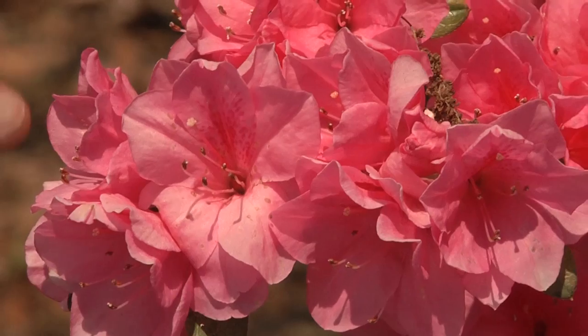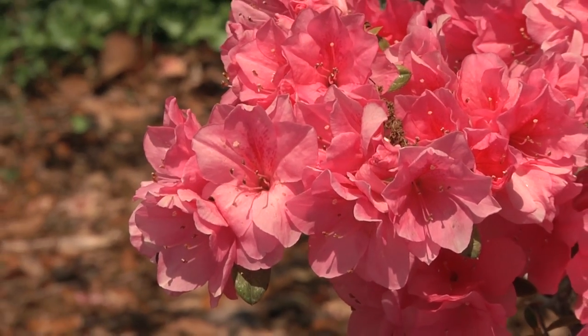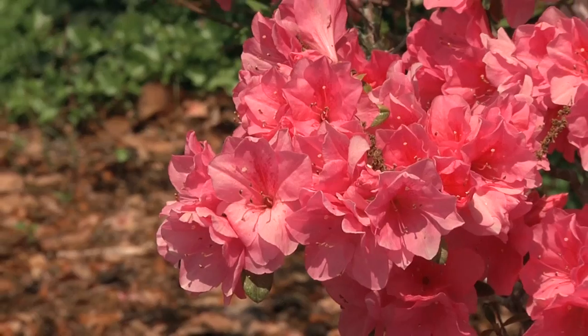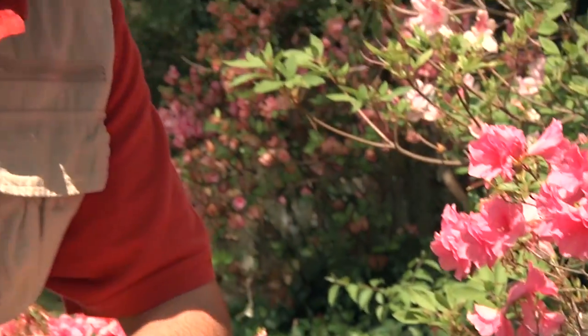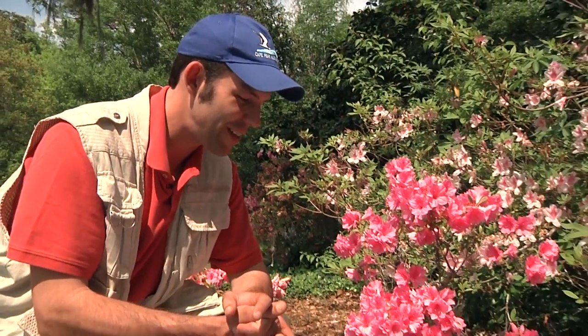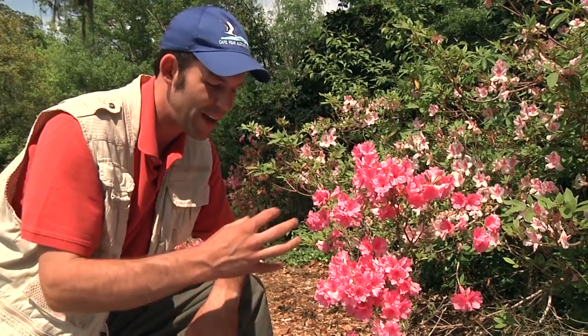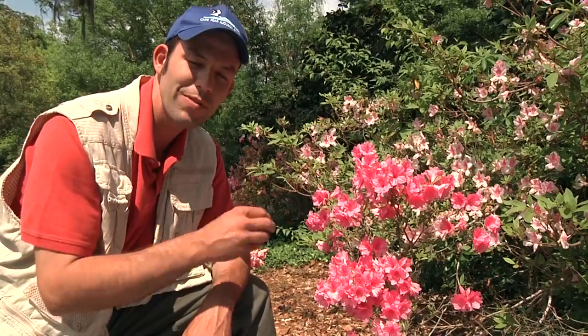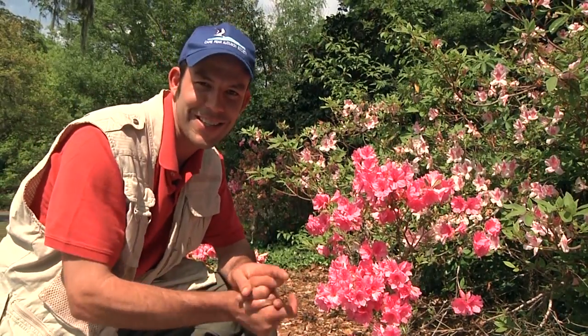Look at how the sun is lighting up this beautiful pink blossom, double blossom on this azalea here at Airlie Gardens on this beautiful spring day. Welcome to Cape Fear Critters. Today we are going to explore the garden and other locations in search of pollination in action. We're going to be looking at different flowers here in the spring and looking for the animals that help plants reproduce by swapping pollen from one flower to another. So let's go out and get started on this pollination celebration.